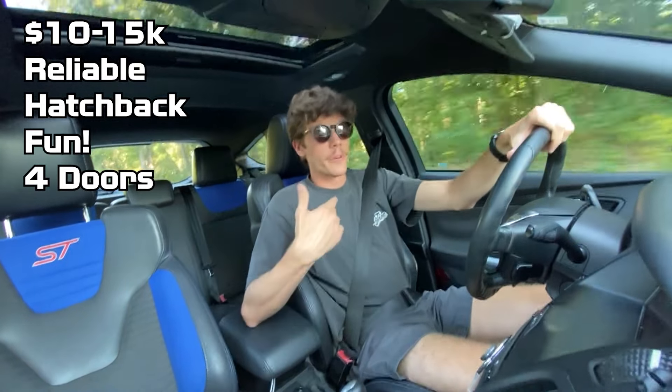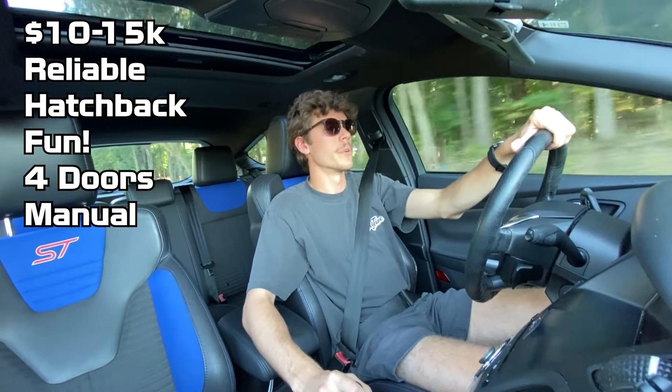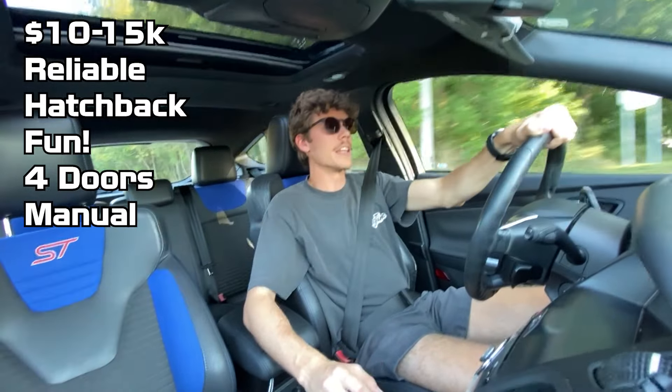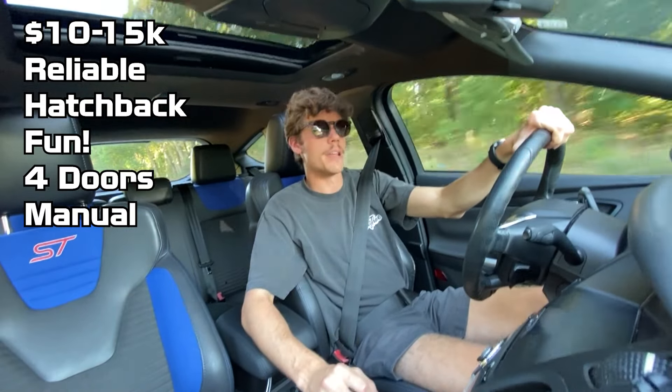Another requirement for me personally is that I wanted a car that was a manual. This eliminated things like a Taurus SHO, for example. I wanted to be able to shift my own gears. I love driving manual, and even as a daily driver I don't really see it as a con, so I needed to get something that was a manual.